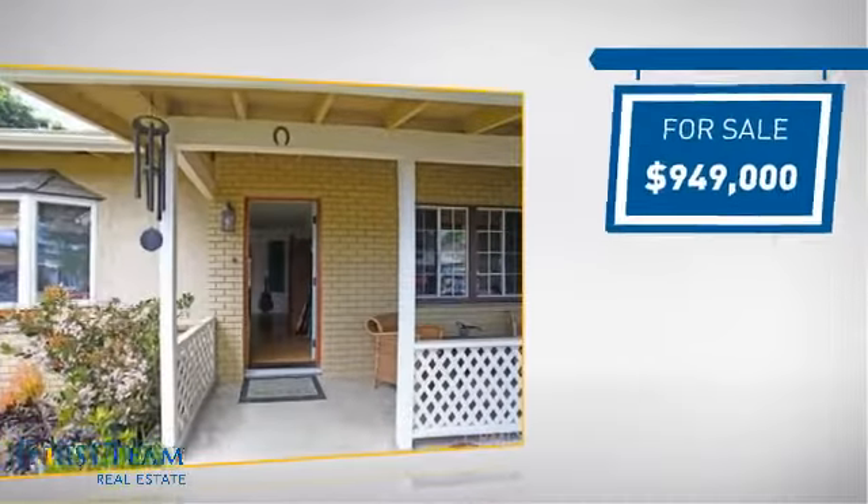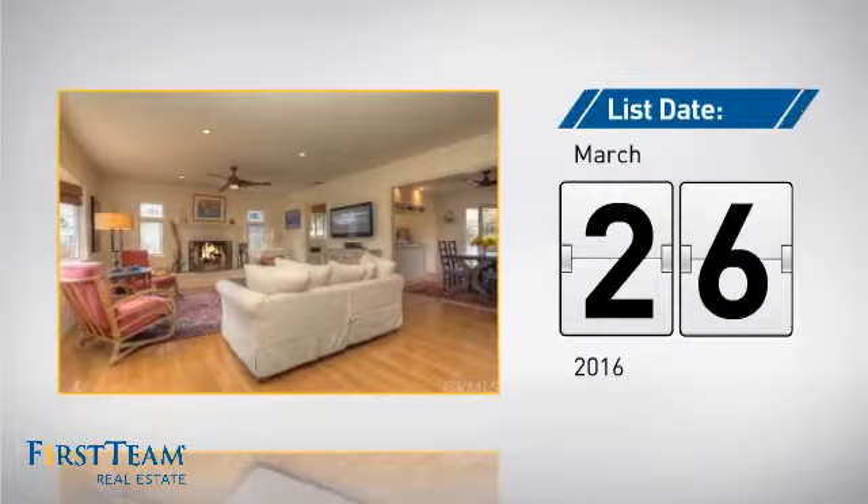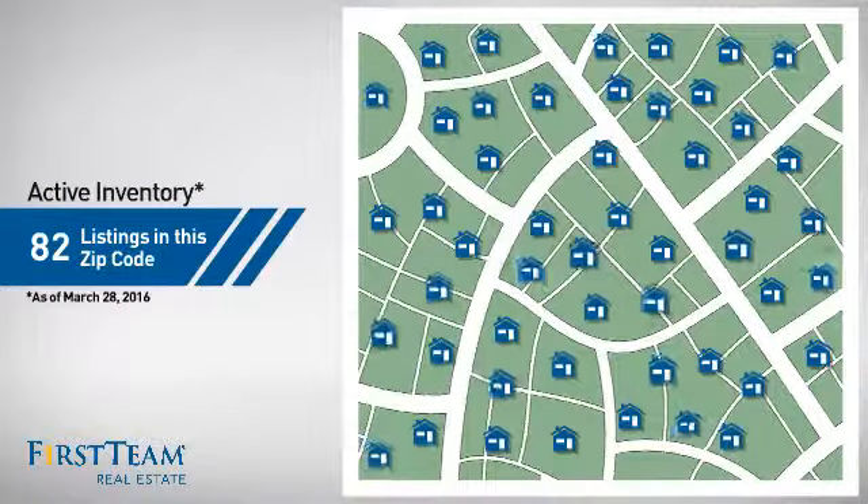Currently listed at just over $900,000, it just went on the market this month. Wondering how it stacks up against the competition? There are now just over 80 homes on the market within this zip code.